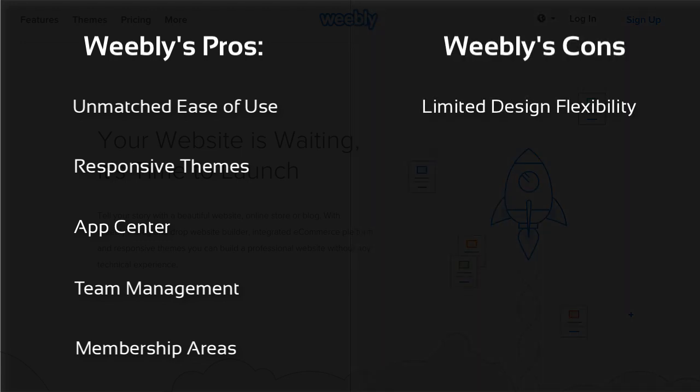A downside of Weebly is that it's not quite as flexible as other more visual editors such as Wix, but it does offer you more structure — you'll need to find out for yourself what approach you prefer. And even though there are apps that let you create multilingual content, we have yet to find one that is SEO-friendly.